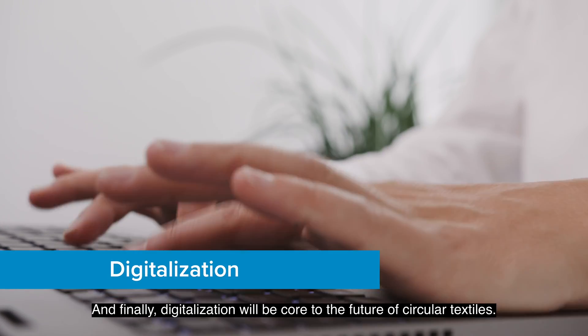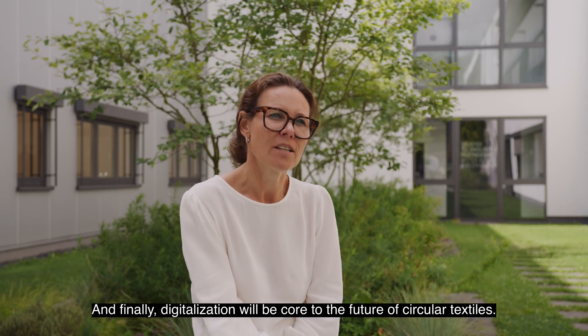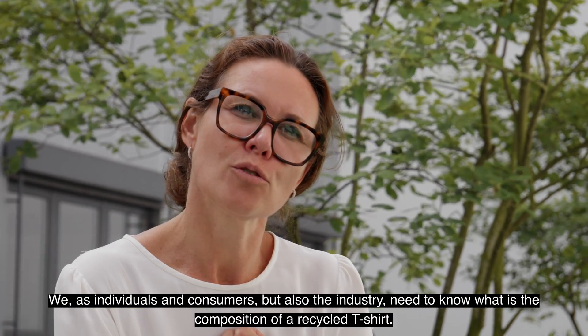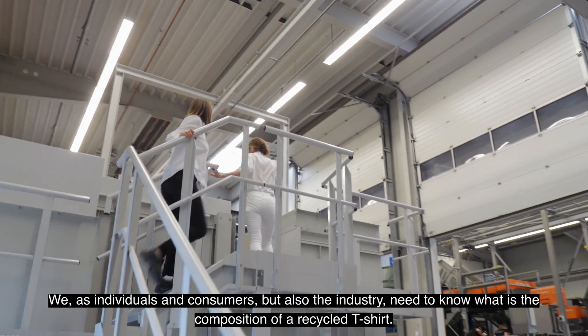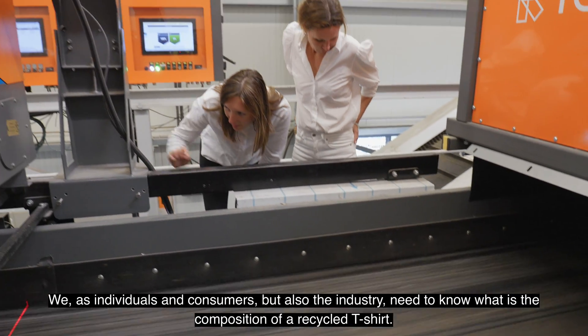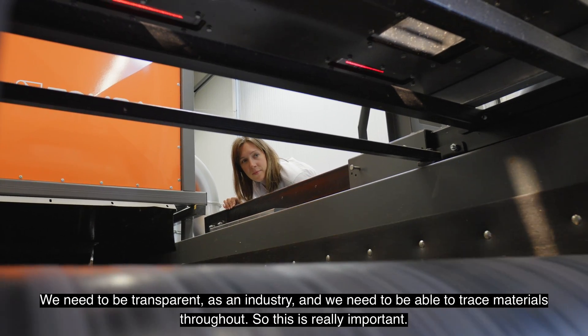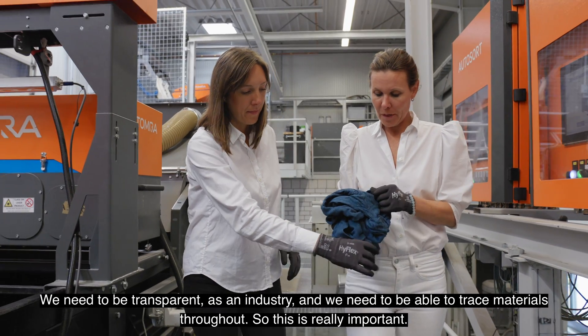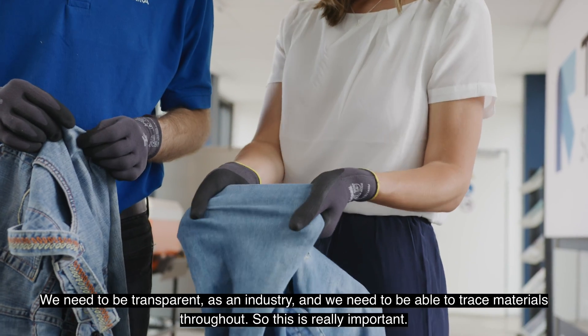And finally, digitalization will be core to the future of circular textiles. We, as individuals, consumers, but also the industry, need to know what is the composition of a recycled t-shirt. We need to be transparent as an industry and we need to be able to trace materials throughout.